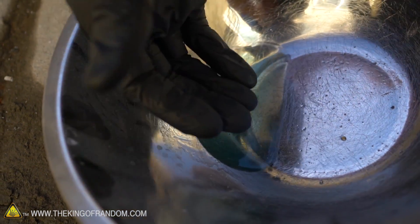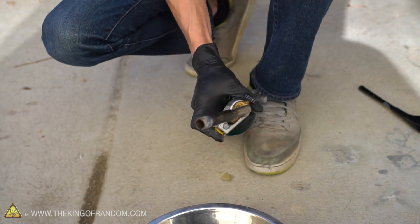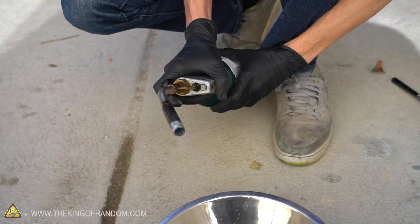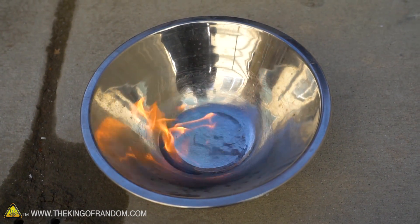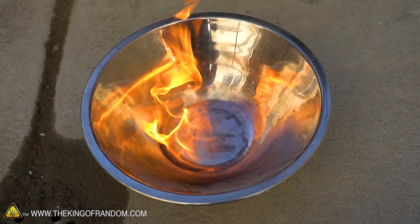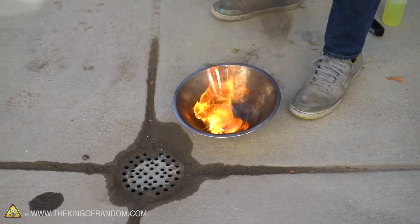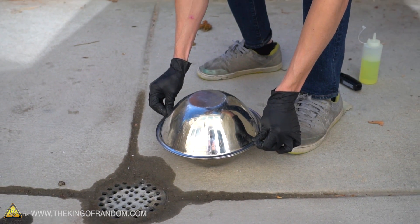I'm not getting much of an effect with the lighter. Time to upgrade — that little barbecue lighter was a little wimpy, so we've upgraded to a propane torch. And we got it to light! So, barbecue lighter: not so much. Propane torch: definitely will get diesel to light. That's exciting.